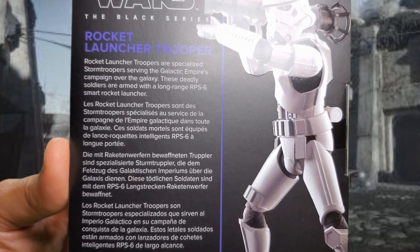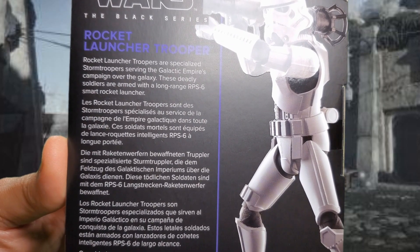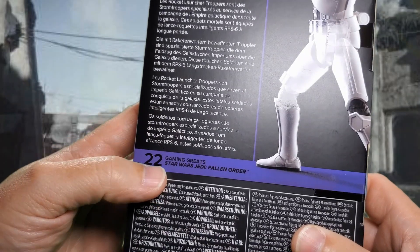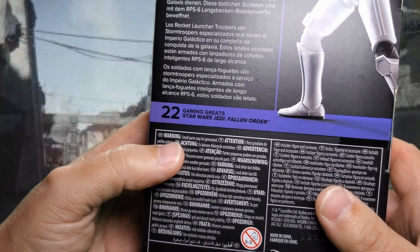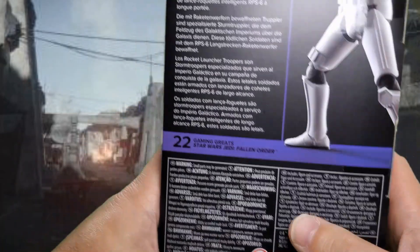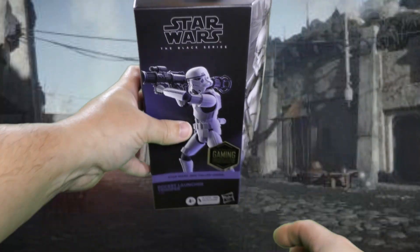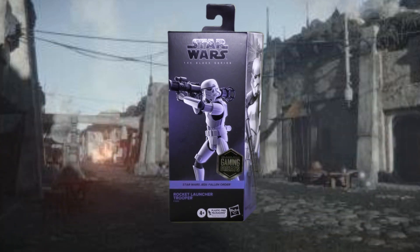Rocket Launcher Troopers are specialized stormtroopers serving the Galactic Empire's campaign over the galaxy. These deadly soldiers are armed with a long-range RPS-6 smart rocket launcher. And then there it is again in some other languages. He's number 22 in the Gaming Greats from Star Wars Jedi Fallen Order. Warning: no small things in your mouth in any language that don't belong there, and don't give it to babies. Includes a figure and accessory. That, my friends, is a look at the new Star Wars Black Series plastic-free packaging.